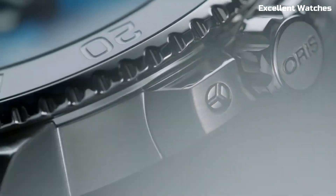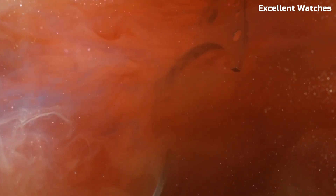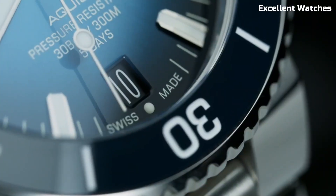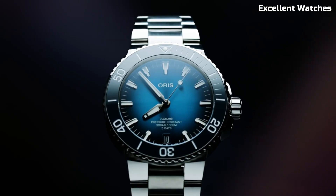The watch features a unidirectional rotating bezel, SuperLuminova hands and markers, ensuring optimal visibility during dives. With its exceptional performance and sleek design, the AORUS AQUIS Date Caliber 400 is a must-have for adventurers and watch connoisseurs alike, blending form and function seamlessly.